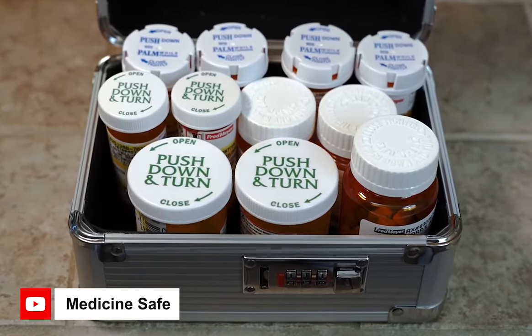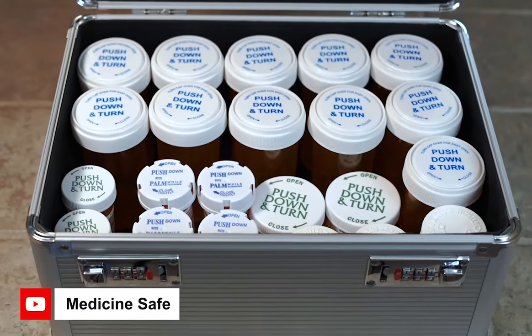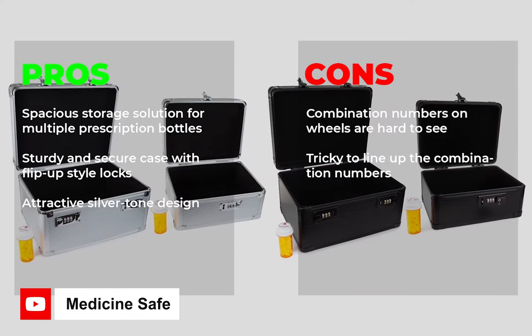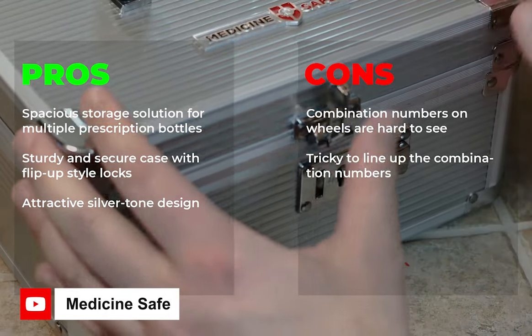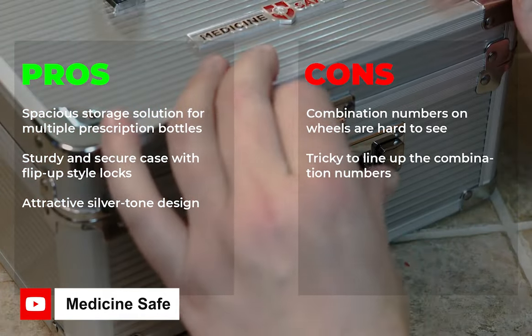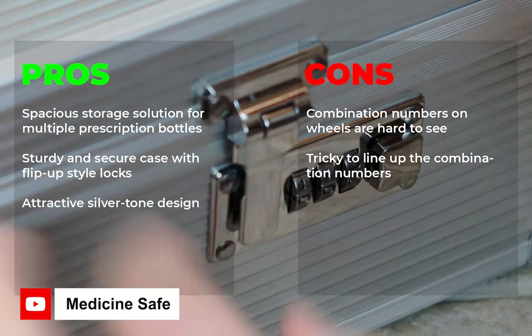Whether for home or travel, this carrying case offers peace of mind and security for medication storage, while also holding up to 36 prescription bottles. Pros: spacious storage solution for multiple prescription bottles, sturdy and secure case with flip-up style locks, attractive silver tone design. Cons: combination numbers on wheels are hard to see, tricky to line up the combination numbers.